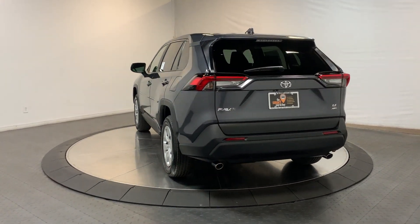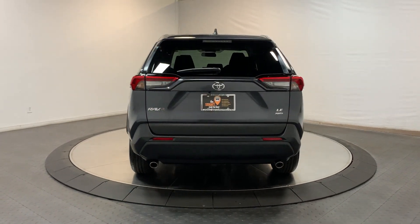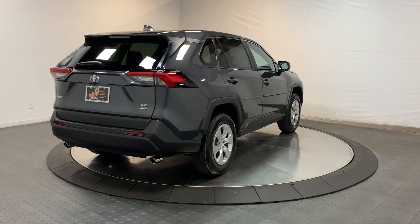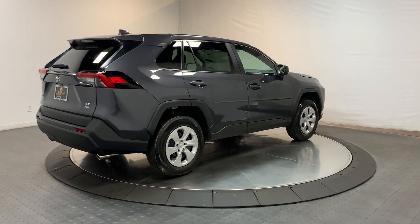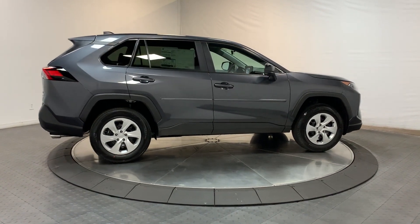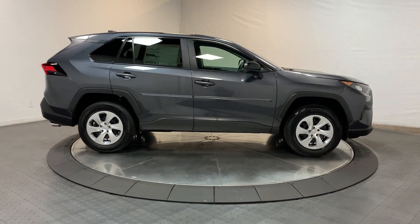These are just some of the great options this vehicle comes with: keyless entry, heated driver's seat, fog lamps, backup camera, satellite radio, alarm, steering wheel audio controls, electronic stability control, rear spoiler, and traction control.